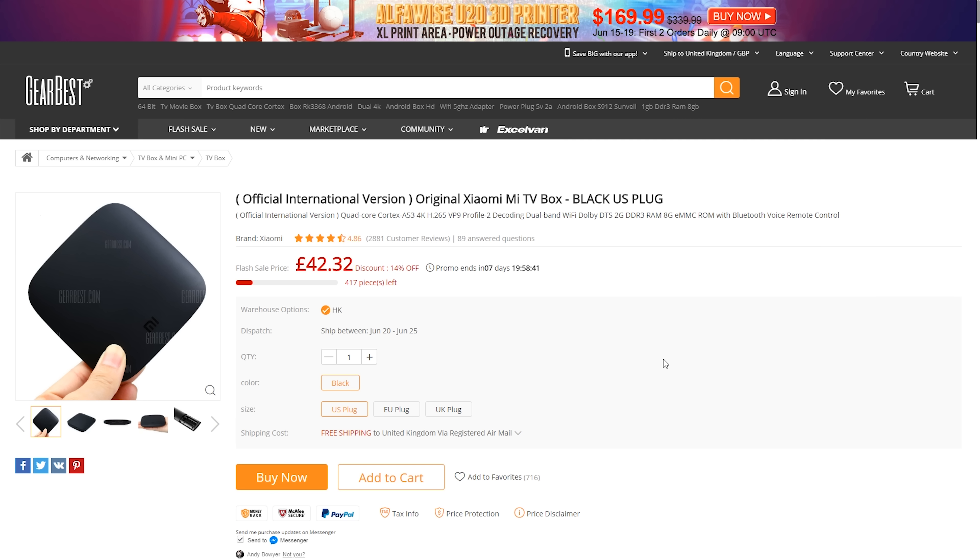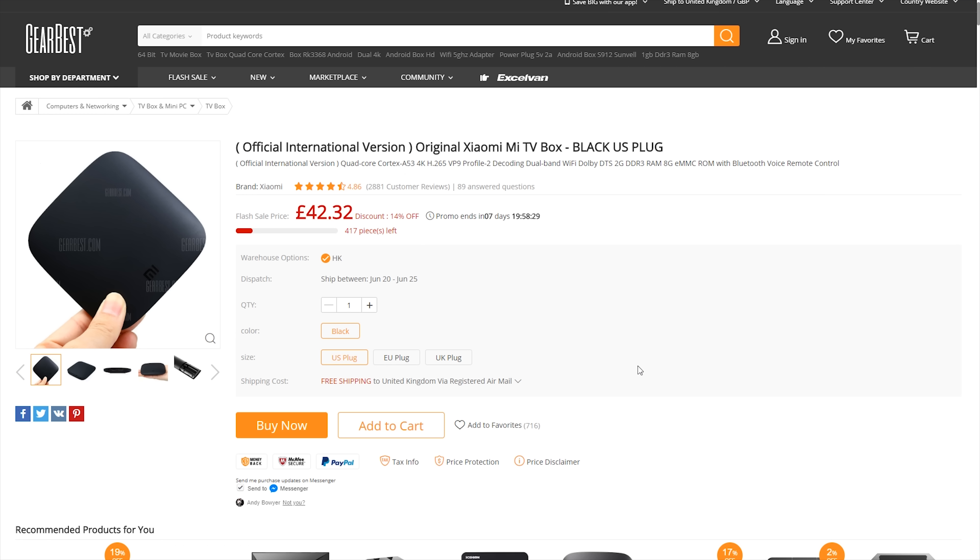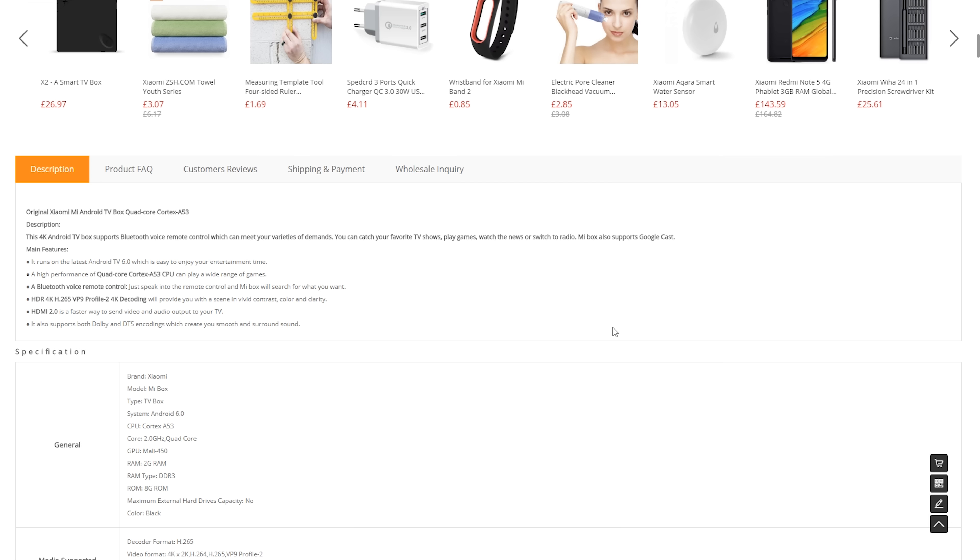I've placed a link down in the description below that will take you to this page here. I've also placed another link to my review of the Xiaomi Mi Box for those of you that want more detail. At this price it is an incredible bargain, and this offer is on for the next seven days.